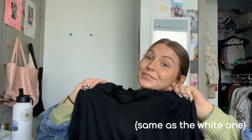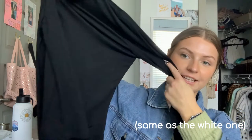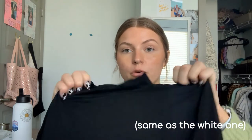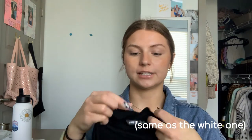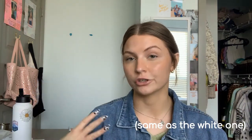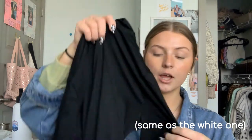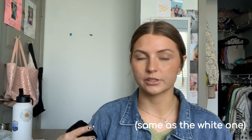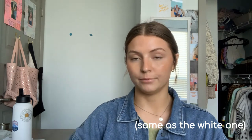The last top is a black turtleneck — or more accurately a mock neck since it's very slight. It's not as long as the white one and it's not ribbed, just a regular material. It looks really good under t-shirts for that layered look. It's not see-through since it's black. I bought it for layering as a basic.